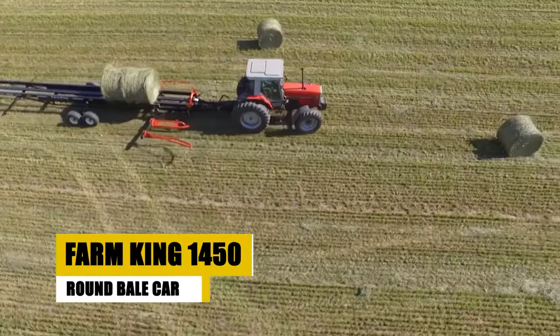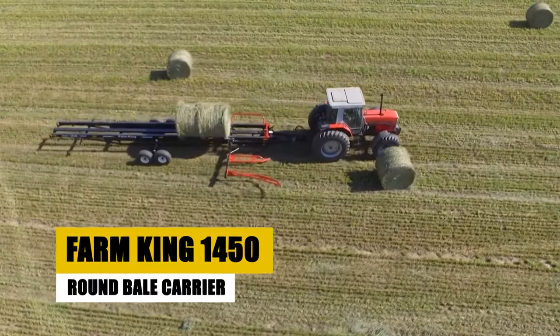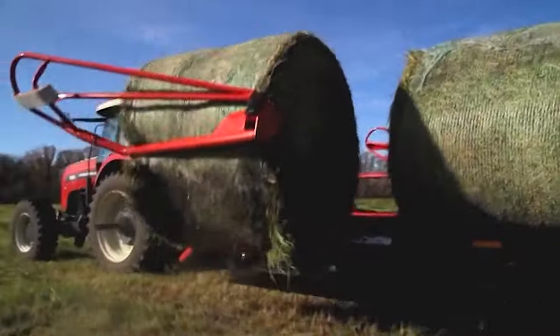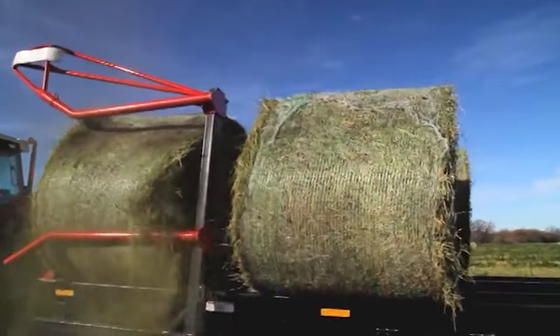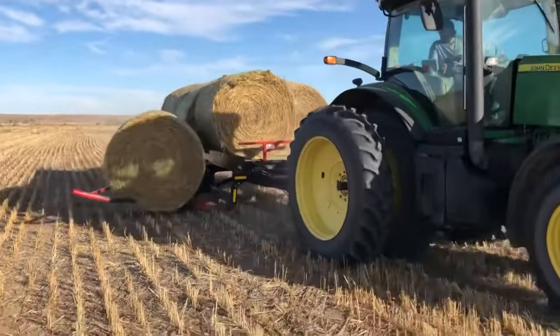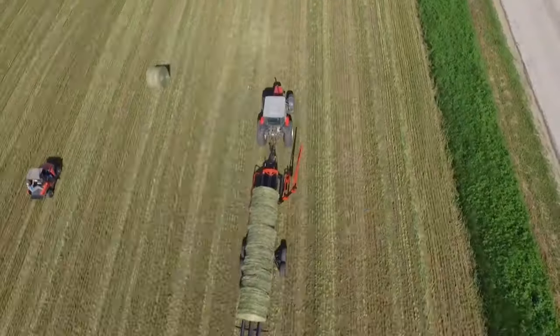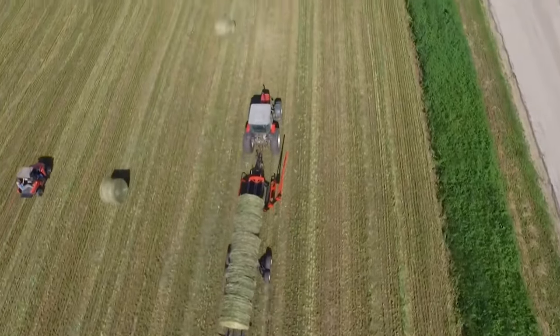The Farm King 1450 Round Bale Carrier, priced between $24,000 and $28,000, revolutionizes bale transport on small farms. It enables the movement of multiple bales per trip, enhancing efficiency while minimizing fuel use. This carrier combines ease of use with operational cost savings, making it a smart choice for farm productivity.